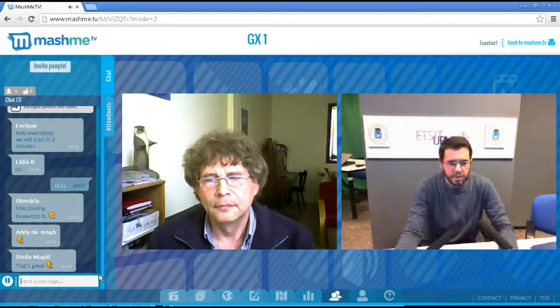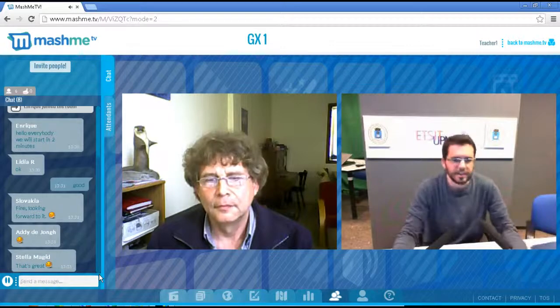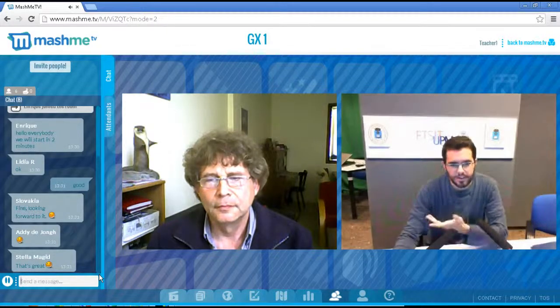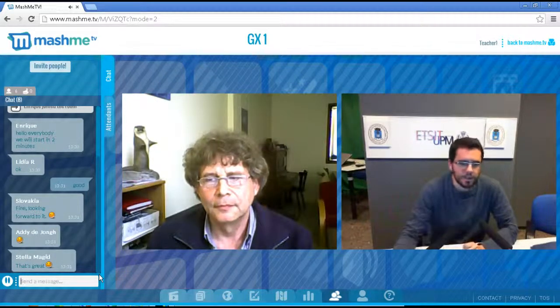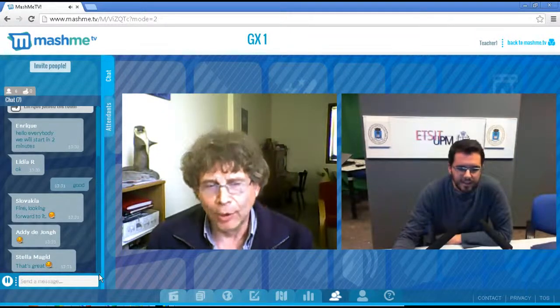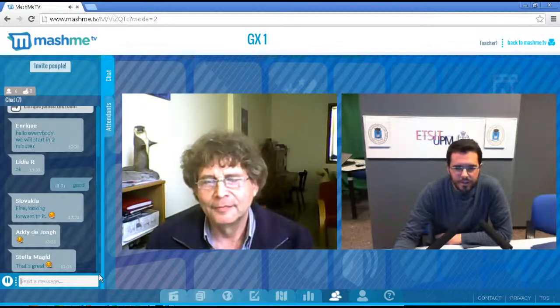Okay, I think we can start now. People who come a little bit later will be able to watch the recording and understand what we are saying. Hello everybody, today we will have another Meet the Scientist session. Adi de Jong is here with me — a professor of biology, biology educator, and inventor from the Netherlands — and he will talk about his research regarding the use of GPS transmitters in wildlife research. Hello Adi, hello Enrique, hello everybody.